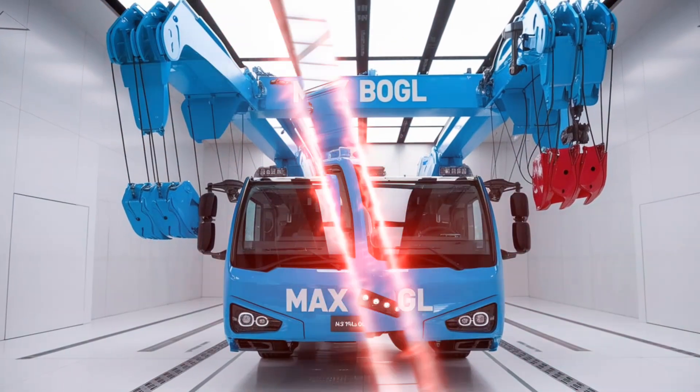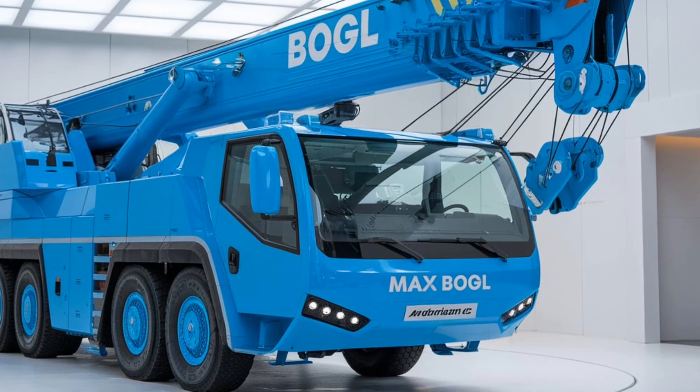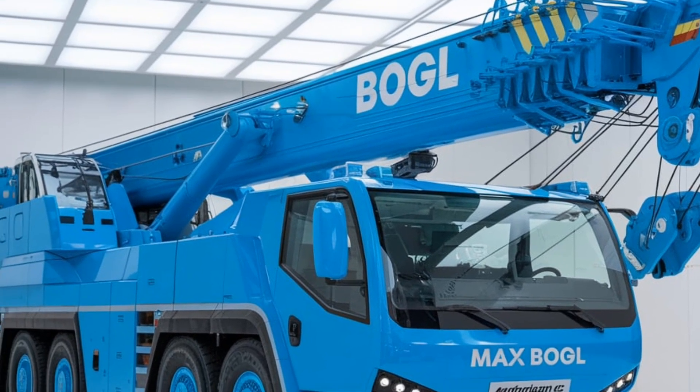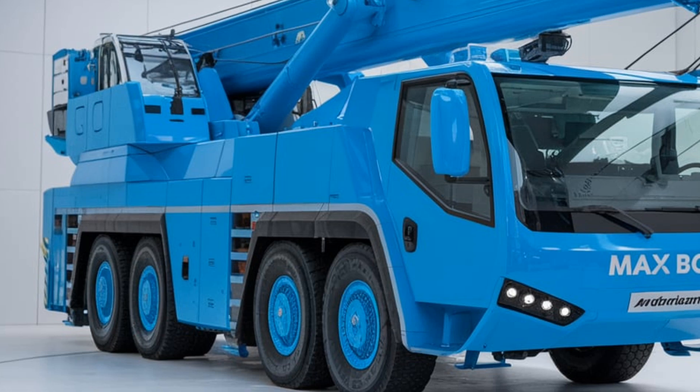At its core, this crane is engineered to excel in stability and precision, and Max Bogle has integrated advanced hydraulics that allow for smooth, reliable lifting even with the heaviest loads. This is especially critical for large construction sites where both safety and precision are top priorities.